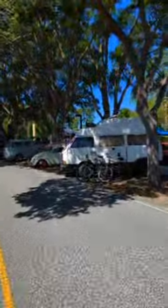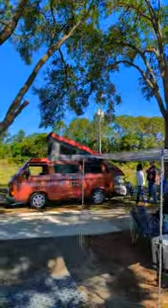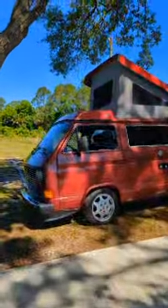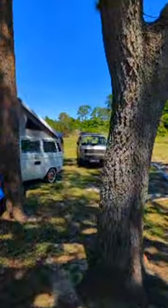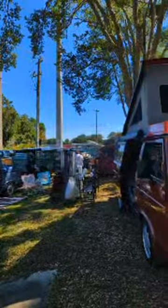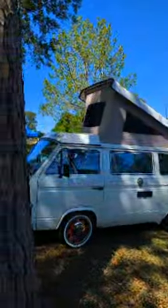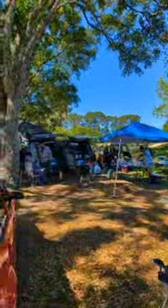Look at this — we've got Vanagons all back through here. Let me just run you through for fun. It looks like they're just camping back here; I don't want to run directly through their setup, but we've got some folks enjoying themselves.